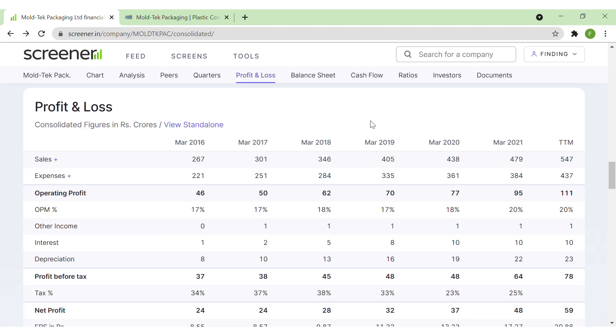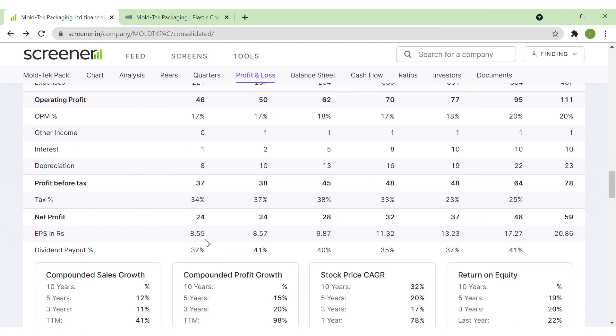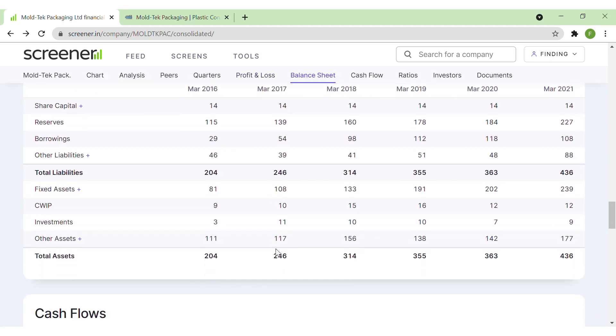In the P&L statement, we can see that sales of the company are improving every year, and there is not even a single year in the last five years in which sales of the company dropped - this is yet another positive for the company. Even the operating profit and operating profit margins are increasing. The EPS has improved from 8 to 20 in the last five years. The company is also increasing its dividend payout ratio.